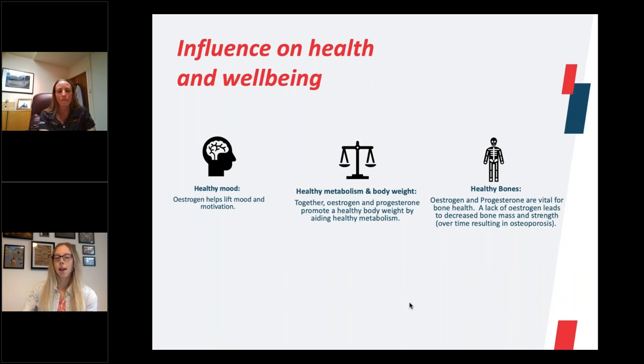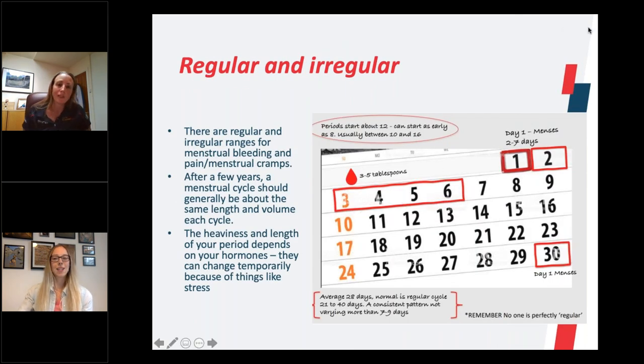Looking at how some of those hormones might influence health and wellbeing: oestrogen really helps lift the mood and helps you feel motivated, giving you a really healthy mood. Both oestrogen and progesterone promote a healthy weight and they both aid healthy metabolism, and then also healthy bones. Oestrogen and progesterone are both really important for bone health, and a lack of oestrogen can affect peak bone mass. You actually reach your peak bone mass around the age of 20, so if you've got a female that's not experiencing periods and hasn't got that oestrogen level, it can really affect bone health early on.